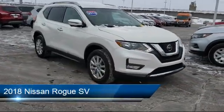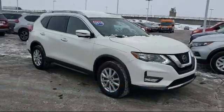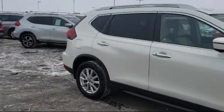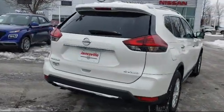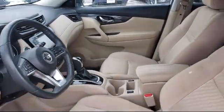It comes equipped with Blind Spot Monitor, Cross Traffic Alert, Stability Control, Climate Control, Privacy Glass, Leather Wrapped Steering Wheel, Heated Front Seats, MP3 Player, Steering Wheel Controls, Bluetooth Smartphone Integration, and has less than 30,000 miles on the odometer.